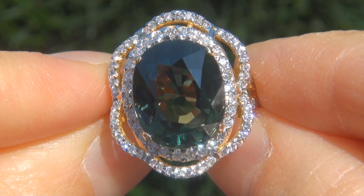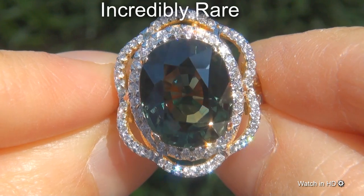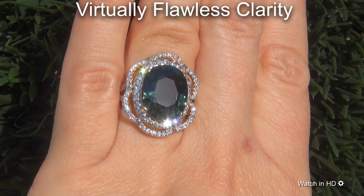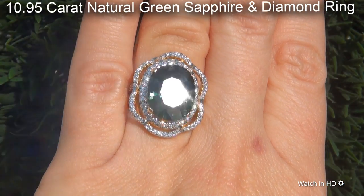Welcome to Certified Jewelry. Just in from our consignor is this incredibly rare, investment grade, certified, extra fine, virtually flawless clarity, 10.95 carat natural green sapphire and diamond ring.